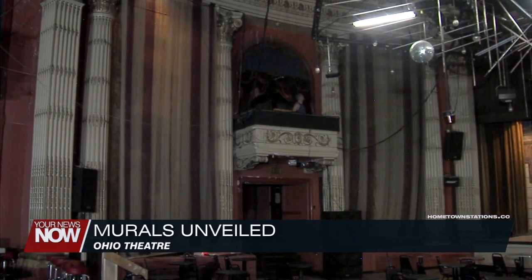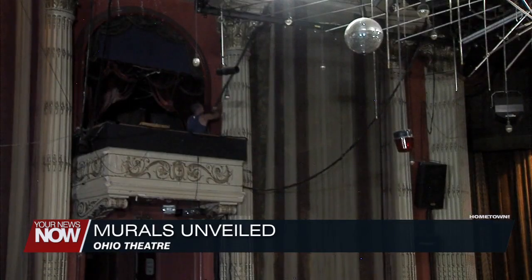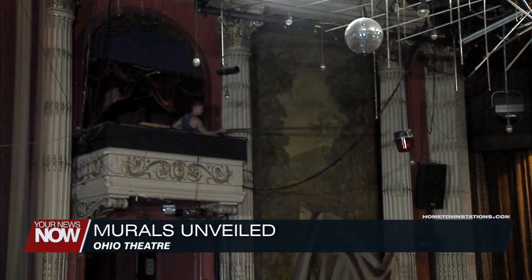The Ohio Theater revealed some original artwork this afternoon, and our Katie Honeyford was there with what the next steps for this artwork will look like. For several decades at the Ohio Theater, figures depicted on murals original to the building were hidden, kept behind paneling — but now they've been unveiled for the world to see.